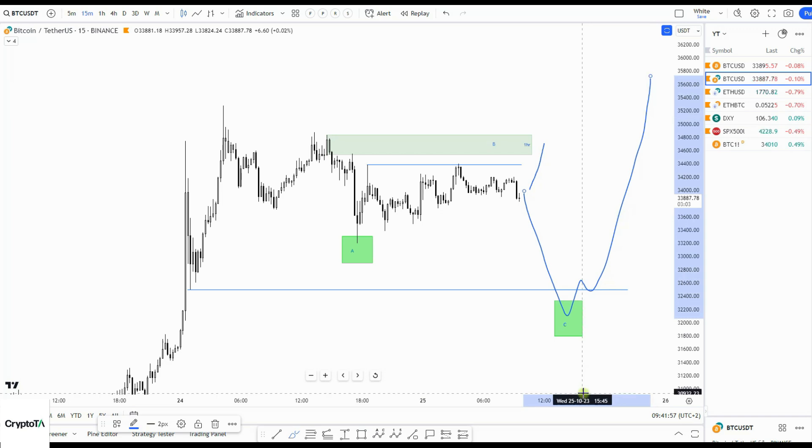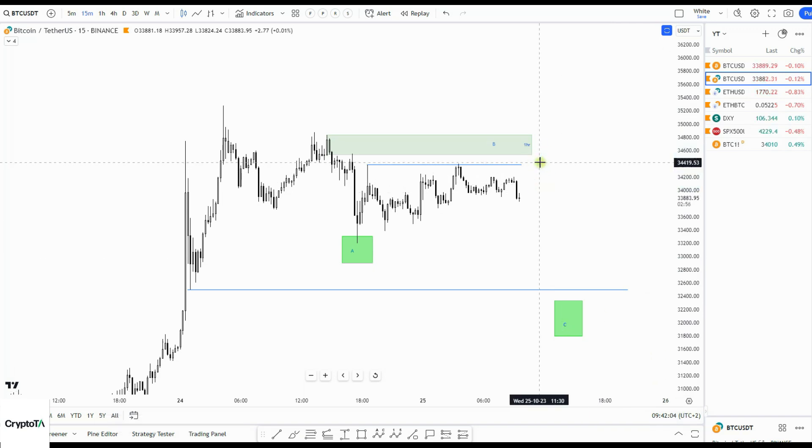For now, I would say either this scenario plays out, or we're already heading down — then look from that green box for upside towards 41,000. That's it for today. Let's check tomorrow if this made some sense. Have a nice day.